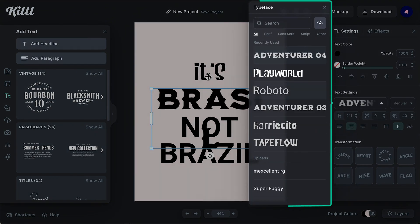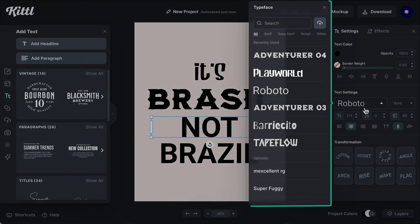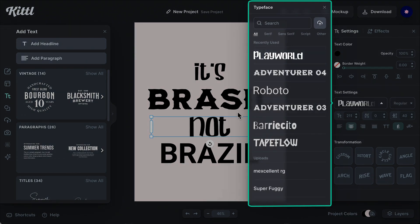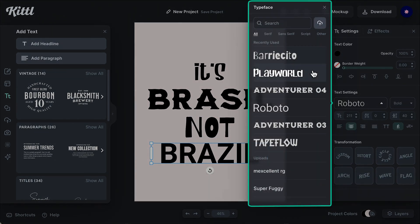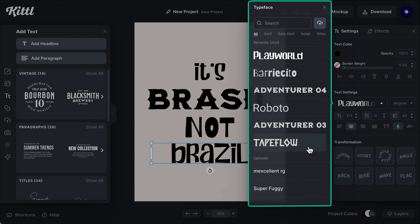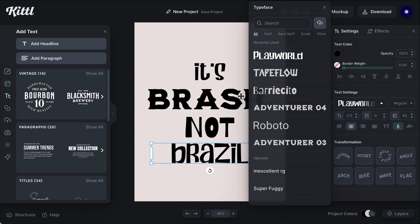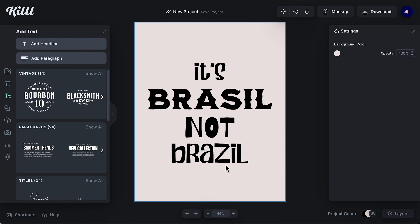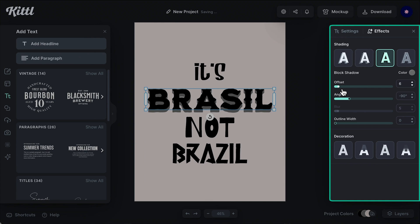I chose Play World, which is kind of a marker font — it reminds me of the supermarket lettering I showed earlier. I also picked Adventure because it has that carnival lettering aesthetic I see all the time in my hometown. I'm using Tape Flow for 'Brasil' with a Z because we love that handmade feeling. I know — a lot of fonts mixed together — but let's not think about rules today. It's the Brazilian way of designing.